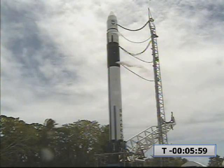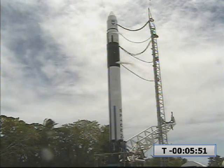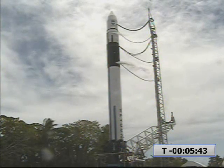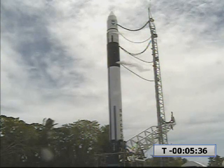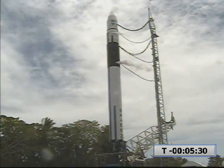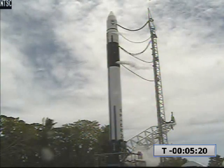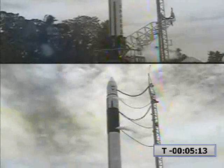T-minus 6 minutes and counting. Pyros are enabled. Pyro power is confirmed. Vehicle release power is reset, release power is enabled. Release power is confirmed. NEP-1 set to 600. Vehicle is back to manual mode. INAV is printed. Self-align is complete. Fuel pre is open.